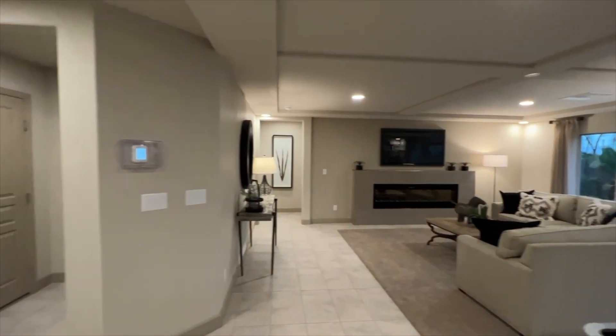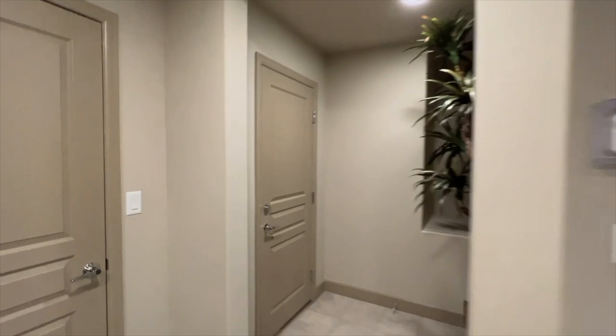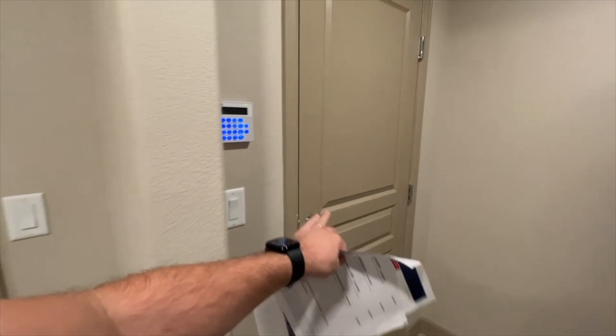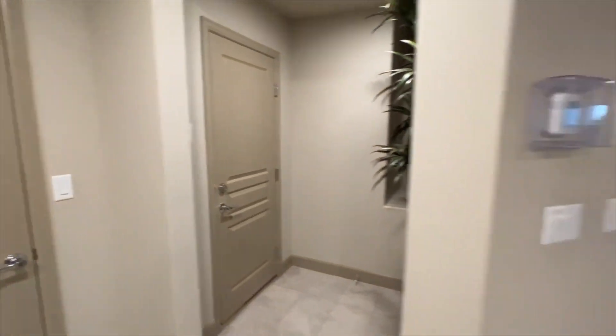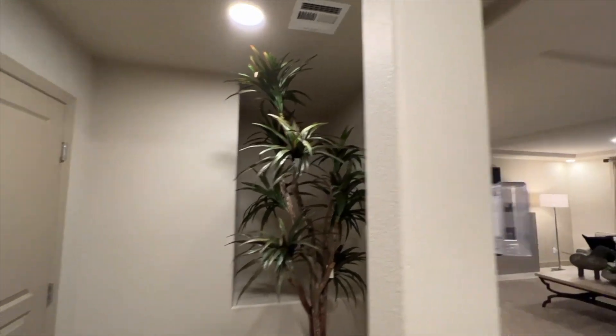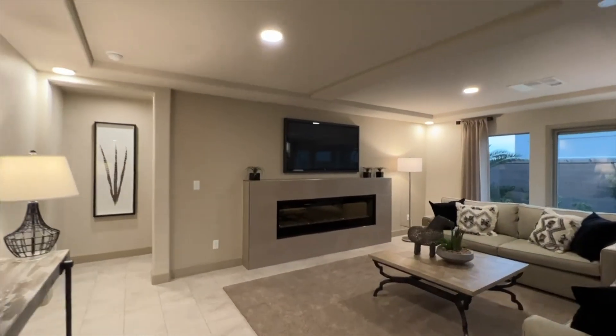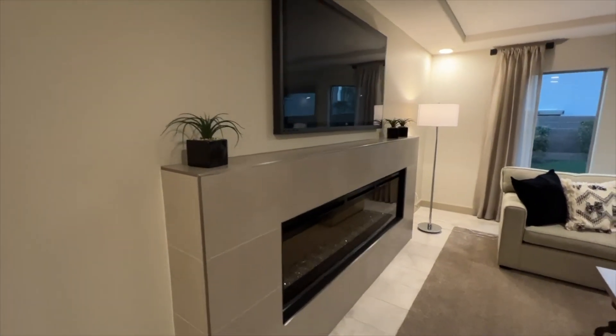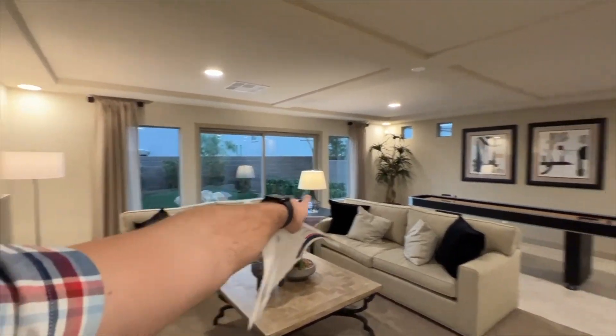What you would normally get is a full open game room downstairs unless you want an extra bedroom, which would be an upgrade. We do have a closet underneath the stairs and here is the garage entrance — a three-car garage. There's a little extra space over there, and a fireplace which is an upgrade at about five thousand dollars. There's a sliding door here, which is a nice touch.